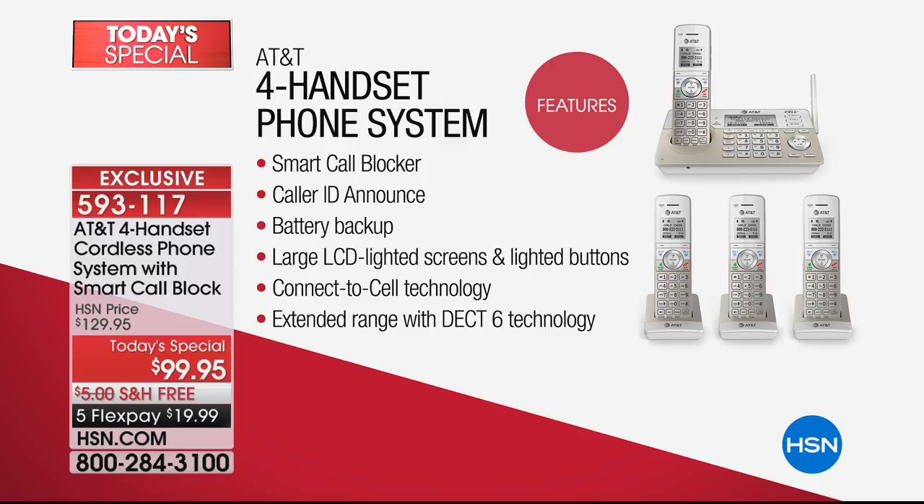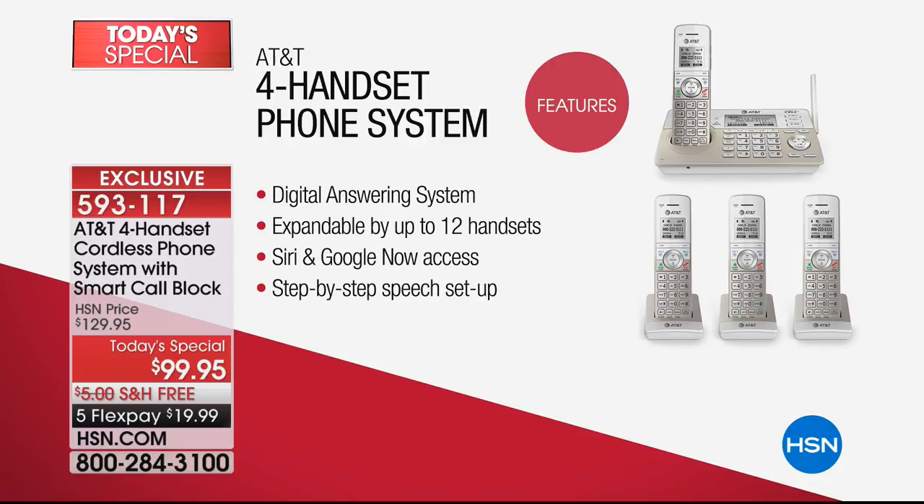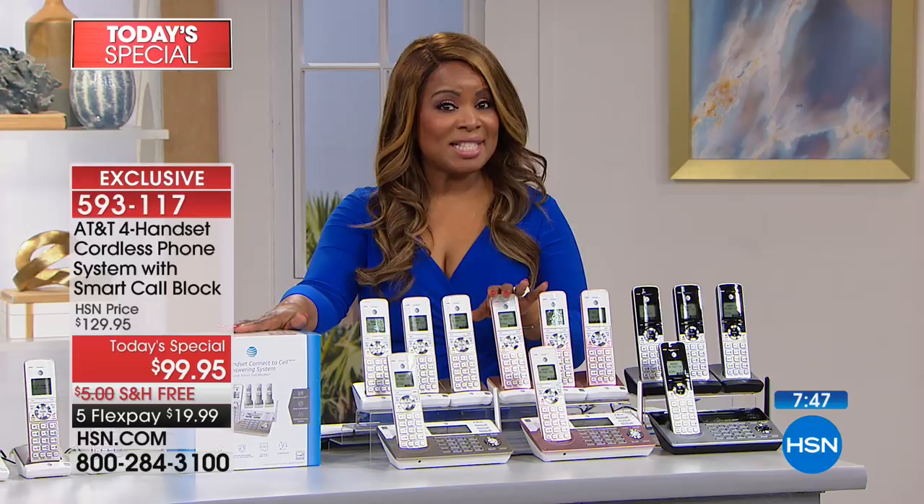You can expand this home phone system up to 12 handsets, and we do offer individual separate handsets. Siri and Google voice access are included. Let me cover the offer: it is a one-day-only value under $100. It's a beautiful way to upgrade your home phones. We haven't even talked about the intercom feature — you've got champagne and rose gold, both exclusive colors only available at HSN, and the classic black silver.